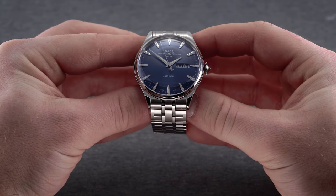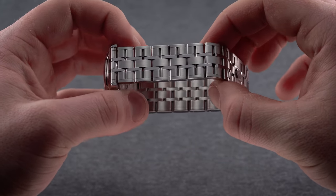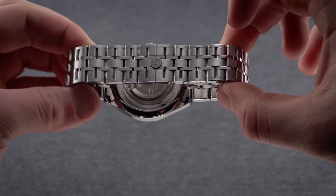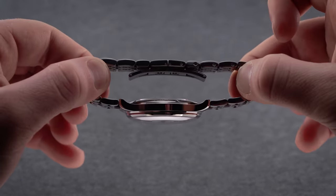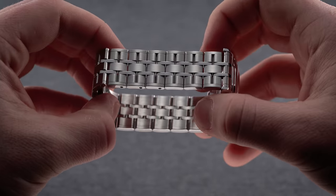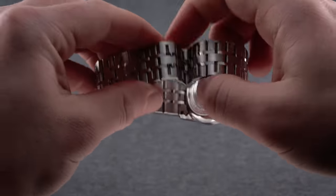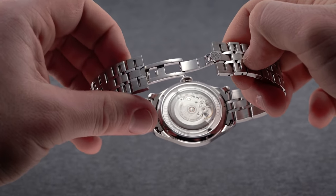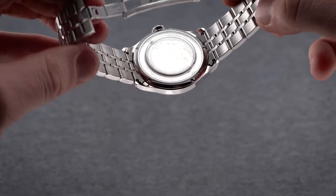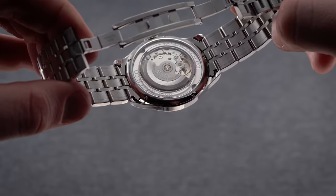The Trainmaster leans into formal case design with flat case surfaces, a step bezel, and delicately beveled lugs, all exhibiting a polished finish. Contrasting that uniform polished aesthetic is a 20-millimeter bracelet featuring a mix of large brushed outer and center links with thin polished intermediary links running vertically between the brushed surfaces. The construction of the bracelet is quite good, feeling high quality to the touch and designed with creative flair, separating itself from the many Oyster or Jubilee-influenced bracelets out there.